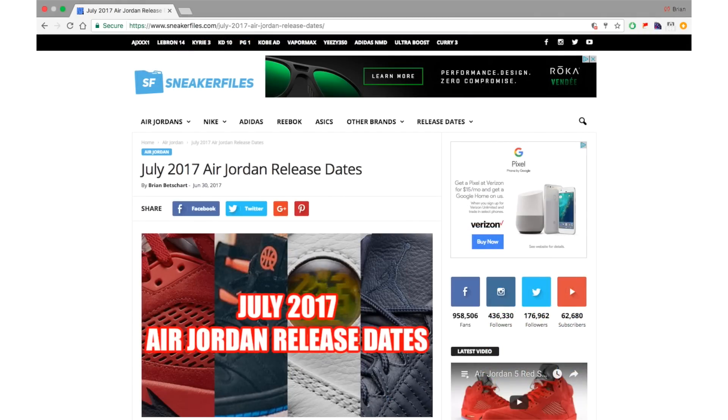That wraps up all the confirmed July 2017 Air Jordan releases so far. Links in the description will point to this page, which will be updated if more releases get added or moved around, and also to our Air Jordan release dates page covering the full year. There are a few releases I didn't mention because the details aren't known yet.